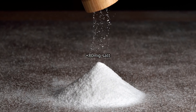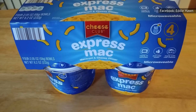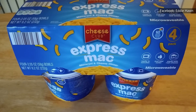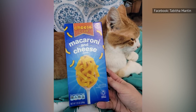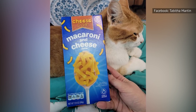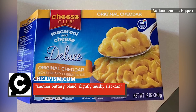The salt increased by about 80 milligrams, which was likely a big factor in the better taste. Some shoppers enjoy the new mac and cheese, like one full-time college student who declared on Reddit that it's cheap and tastes amazing. It hasn't won over everyone, though, as Cheapism.com ranked it close to last in a boxed mac and cheese tasting in 2019, calling it 'another buttery, bland, slightly mushy ulceran.'